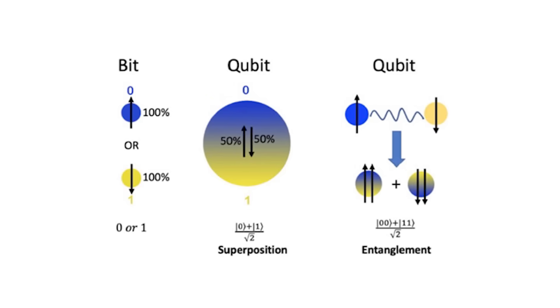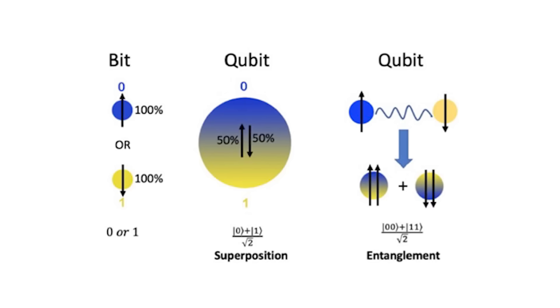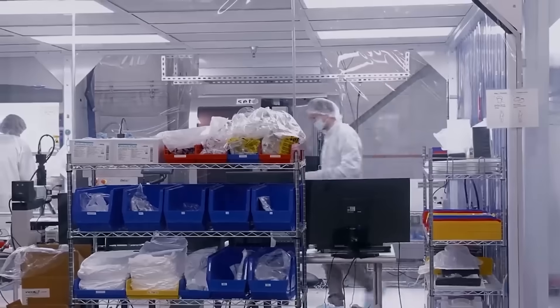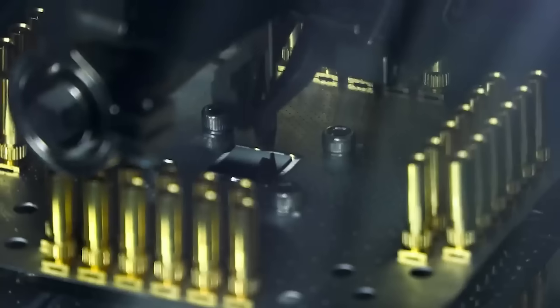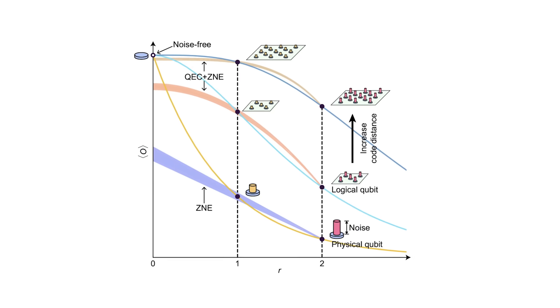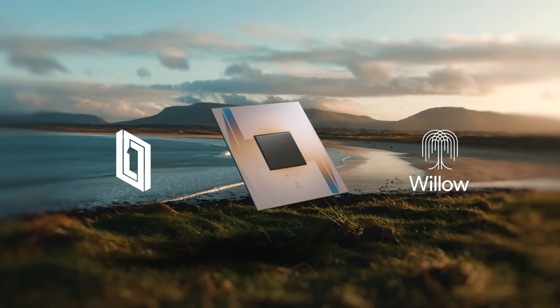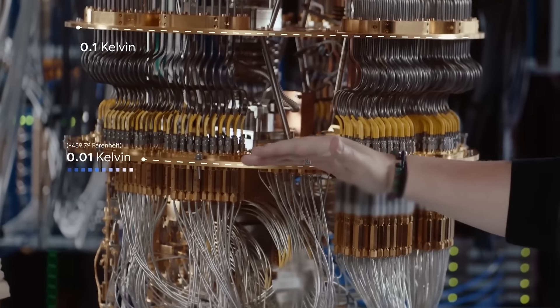While a classical computer tries every path one by one, a quantum computer can, in a sense, explore many possibilities at once, thanks to superposition and entanglement working together — as long as you keep those qubits stable. And this is super hard, because qubits are incredibly fragile. Any heat, vibration, or electromagnetic noise can cause them to lose coherence — it basically causes them to forget their quantum state.